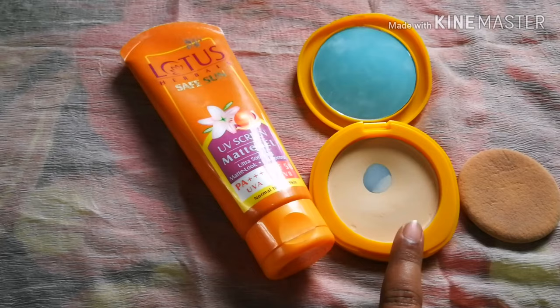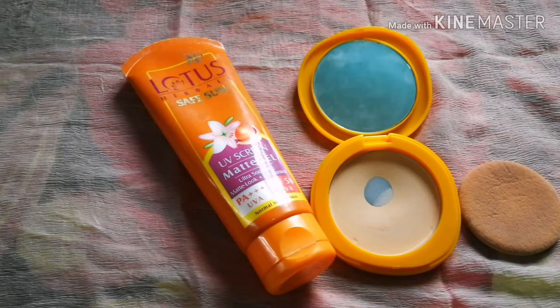Especially in the nose area and the chin, the skin can be dry. So we can see this as a white patch area which needs attention.